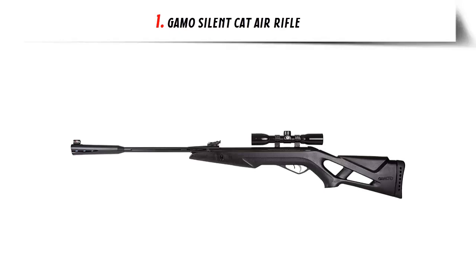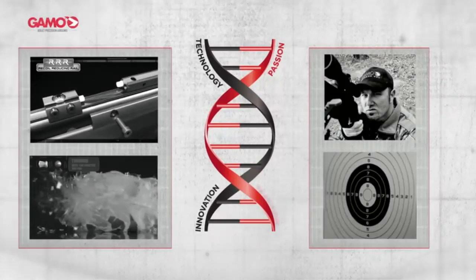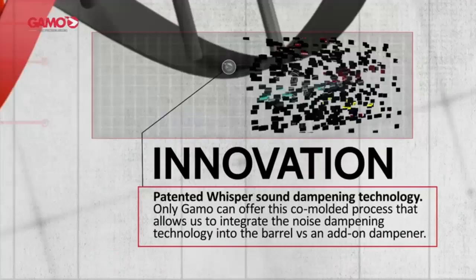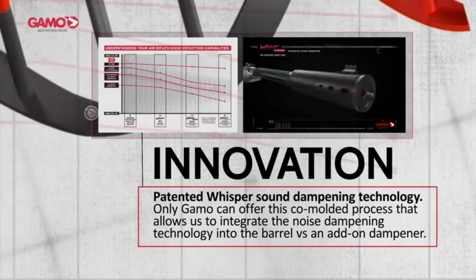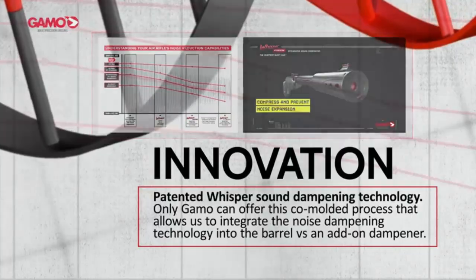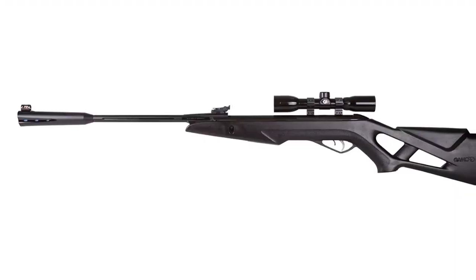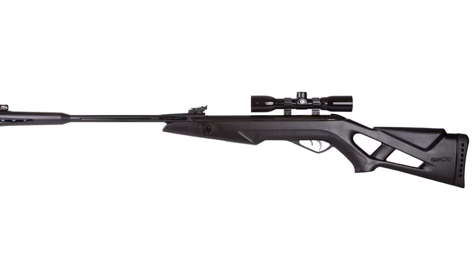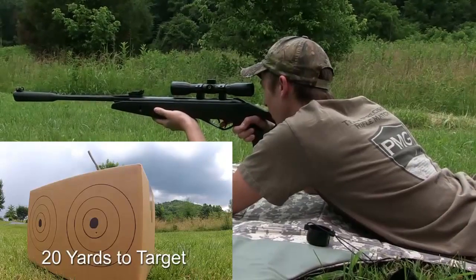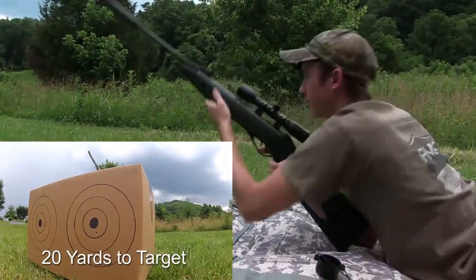Our list at number 1: GAMO Silent Cat Air Rifle. The GAMO Silent Cat Air Rifle is a .177 caliber air gun that comes with some unique features — no wonder it beat most of its immediate competitors. These features make it widely accepted as the best rifle for target practice and competitions. As its name tells us, this is a silent rifle, a name that comes from the non-removable noise dampener mounted to its barrel, believed to cut noise by half.